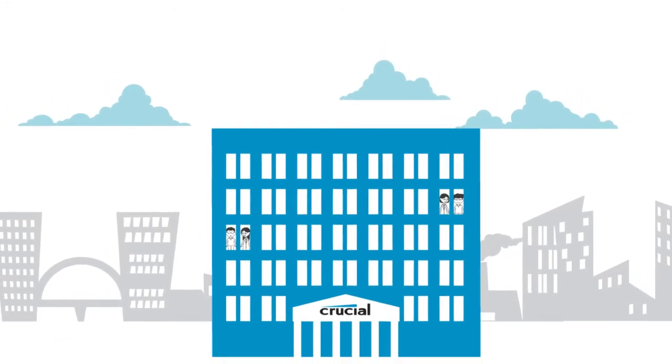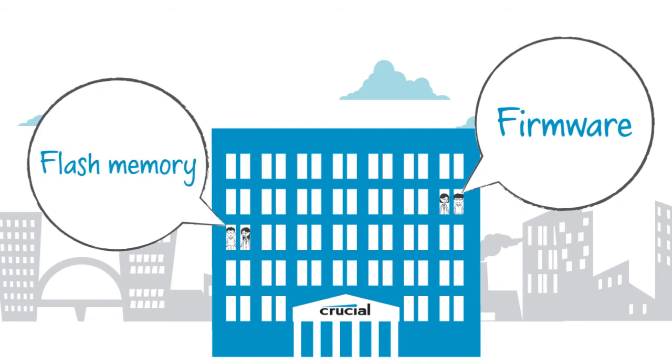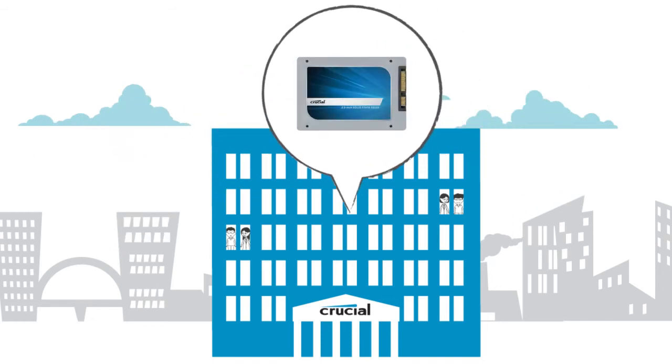Crucial SSDs have a unique advantage. By developing and validating custom firmware specifically designed for our flash memory, we're able to optimize the performance of our drives.